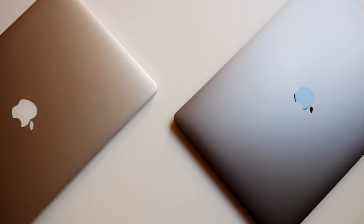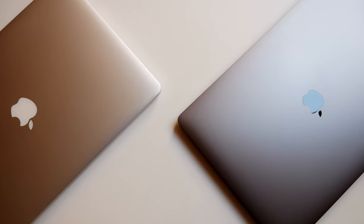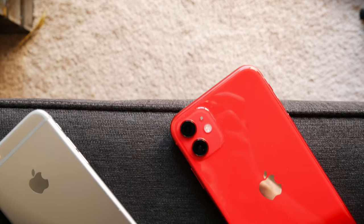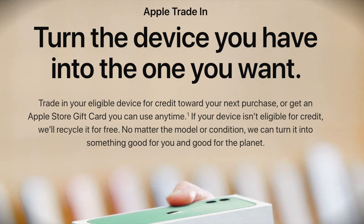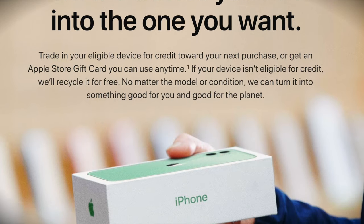Hi everybody, Fox Nomad here, and today I want to help you travel smarter by showing you how Apple's trade-in program works for Macs and MacBooks. You may have seen my video where I go over how the trade-in program works for Apple's iPhone, and although the process is similar, there are some key differences. Essentially, Apple's trade-in program lets you take older Apple products and trade them in for newer Apple products for Apple credit.